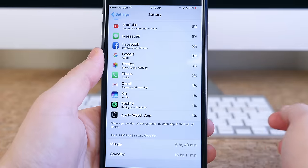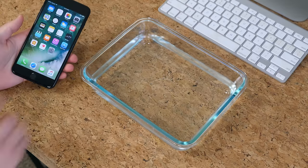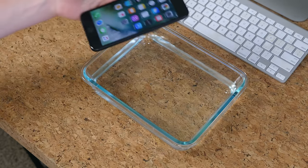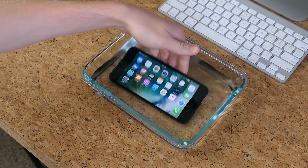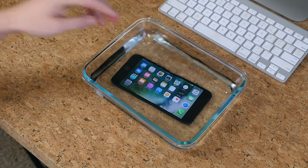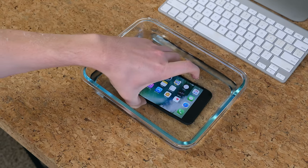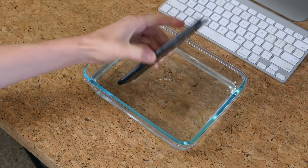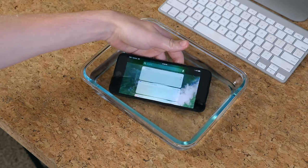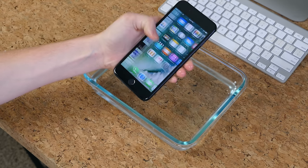There are some little things — some not so little — added or tweaked with the 7 and 7 Plus. For example, IP67 water resistance keeps this phone functioning even when completely submerged. You can run it under a sink to clean it off and it will be fine. If it falls into your toilet it will also be fine, though it'll probably need a deep cleaning. I'll admit it hasn't been easy for me to willingly pour water on my iPhone, but it can absolutely take a splash and be totally fine.